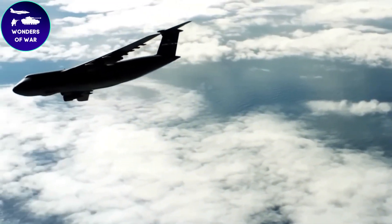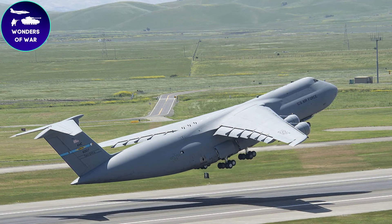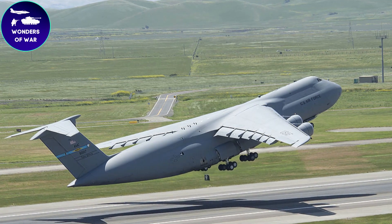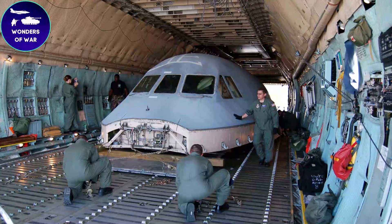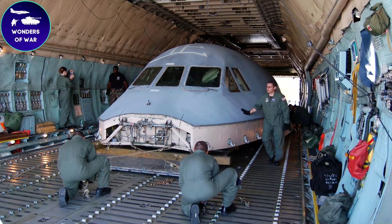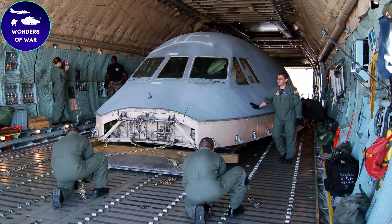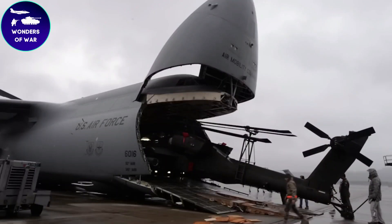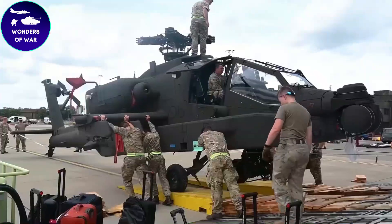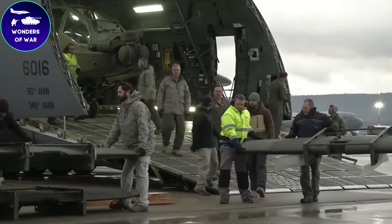Additionally, the C5 Galaxy can be configured for aeromedical evacuation, essentially becoming a flying hospital. It can accommodate a significant number of patients, along with medical staff and equipment, ensuring essential care during evacuation missions. The spacious cargo compartment can be customized with medical modules, guaranteeing the safe and efficient transport of injured personnel.